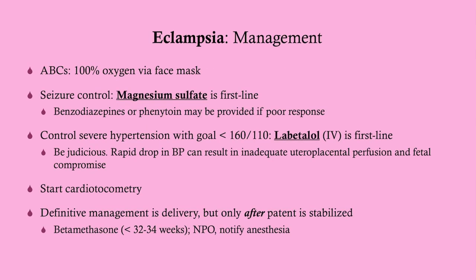Our management is based on stabilizing the patient. First, we're going to make sure that oxygenation is proper — we do our ABCs. Primarily here we're going to be giving 100% oxygen by face mask. Then we need to do seizure control, and in this case that means magnesium sulfate.